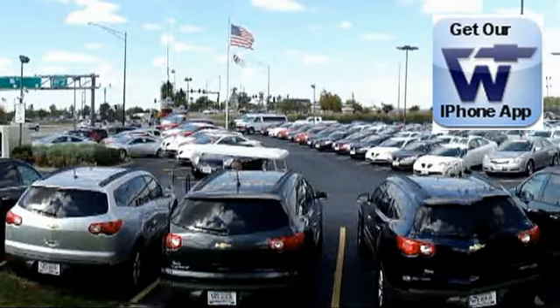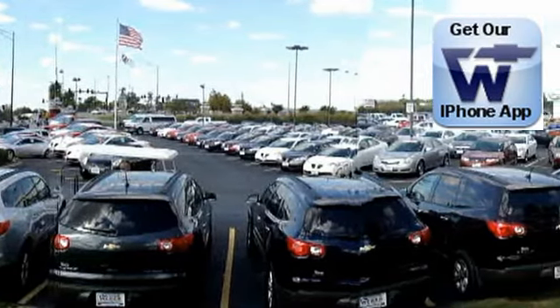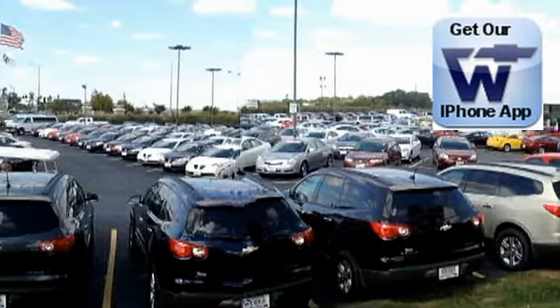At Weber Chevrolet we have over 130 quality pre-owned vehicles available in stock and ready for delivery at any given time. Here are just a few.